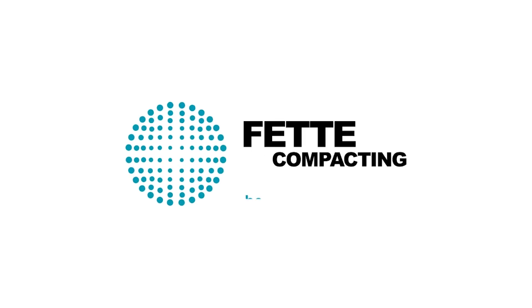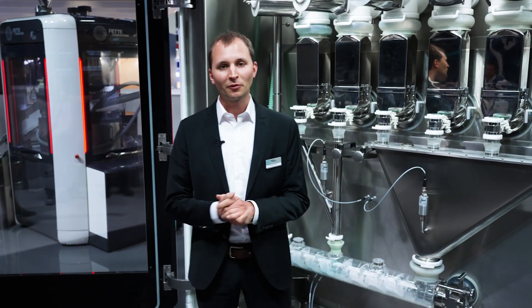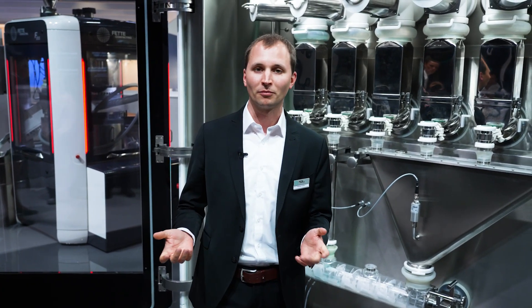FETE-Compacting. Be efficient. Hello, I'm Nicolas. Do you want to switch to continuous manufacturing but you don't know how to start? Then we from FETE-Compacting are the right partner for you.